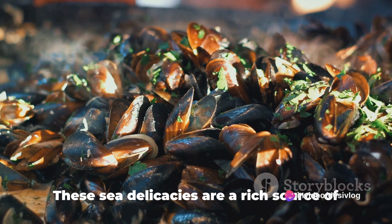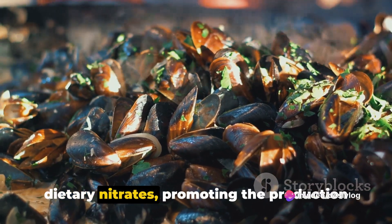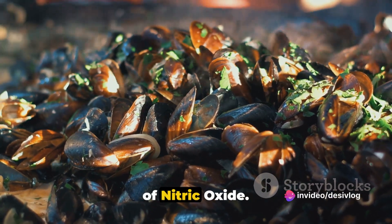Finally, number 12: shellfish. These sea delicacies are a rich source of dietary nitrates, promoting the production of nitric oxide.